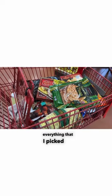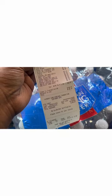Here's a look at everything that I picked up. Let's check out. I paid $148 for 34 items. Not bad.